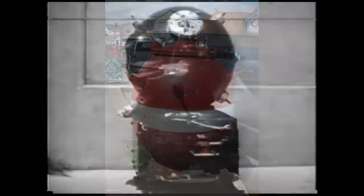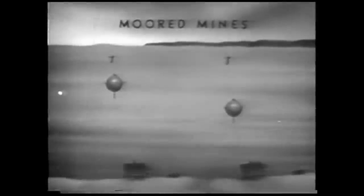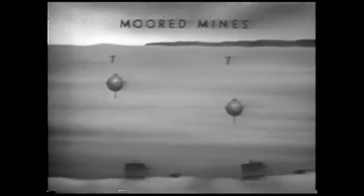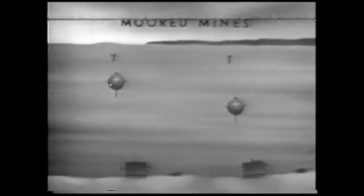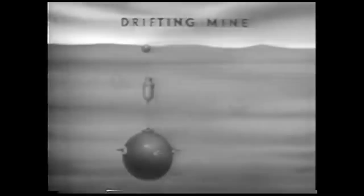Originally, each mine was attached by a length of chain to a heavy sinker, and in this way they were sown by mine-laying ships in fields around the coast, floating a few feet below the surface. They were magnetic weapons, the mine's metal horns being attracted to the metal hulls of ships.